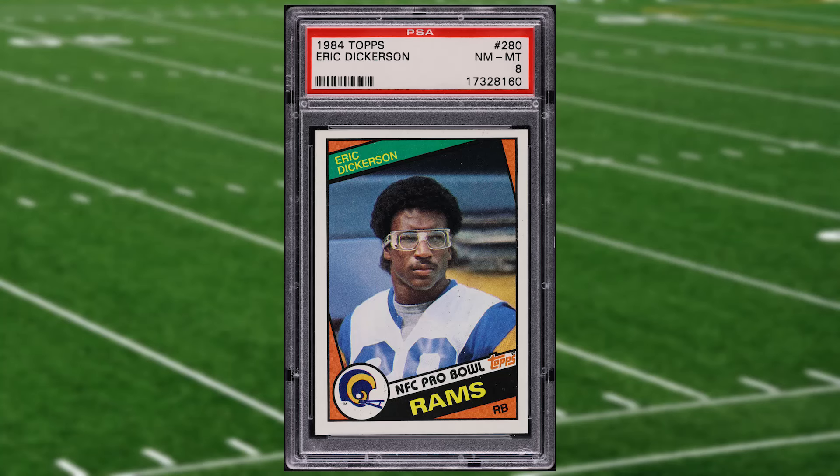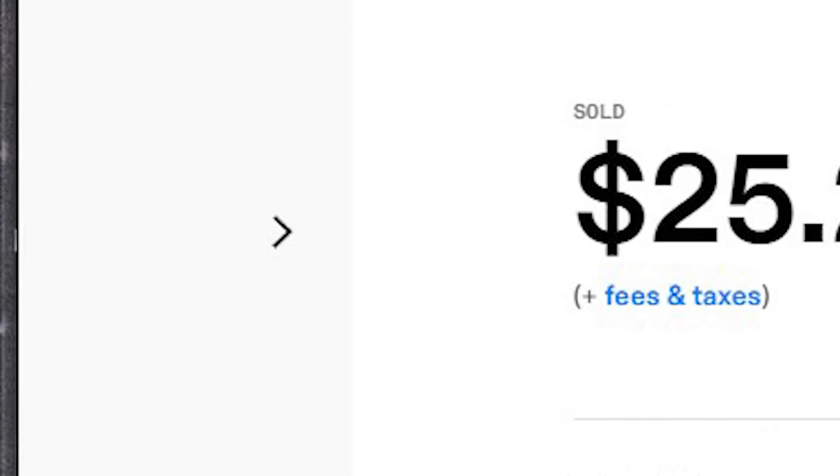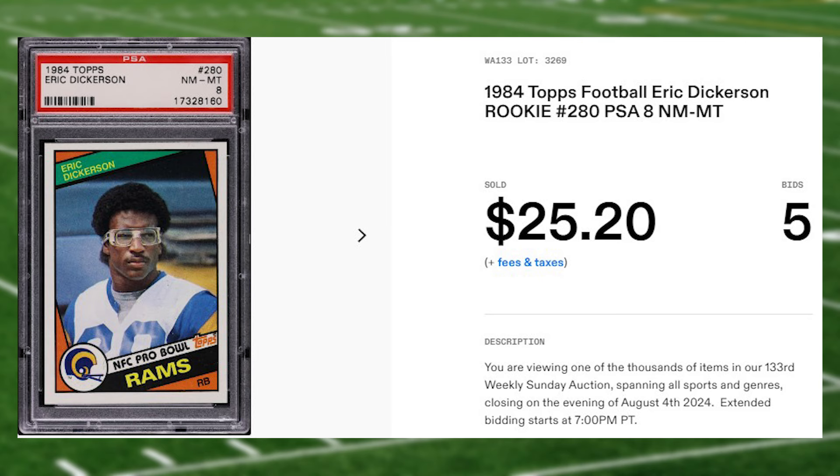Kicking off the top 20 of today's list is this 1984 Topps Eric Dickerson rookie card number 280. This rookie was in a PSA 8 that received five bids and it sold for $25.20.